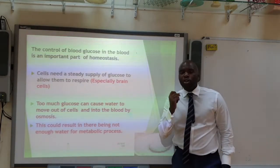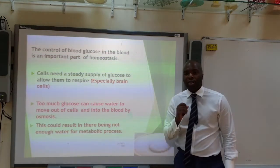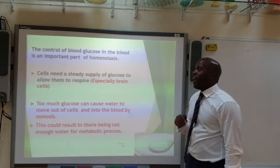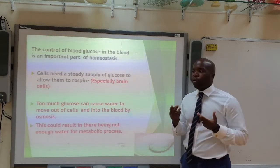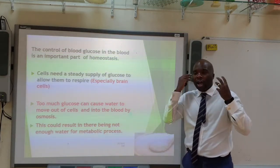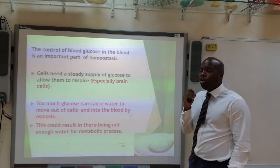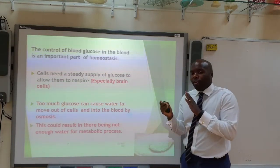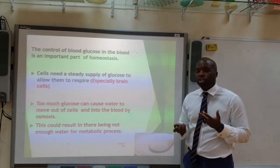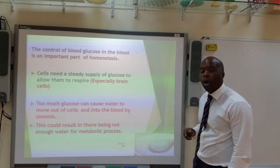The control of blood glucose level is a very important concept in homeostasis. Remember, homeostasis is keeping the internal environment constant. Cells need a steady supply of glucose because they use it in respiration to release energy, especially your brain. If you have too much glucose, this can cause water to move out of your cells, meaning there may not be enough water for metabolic reactions. So keeping blood glucose levels constant is very important.